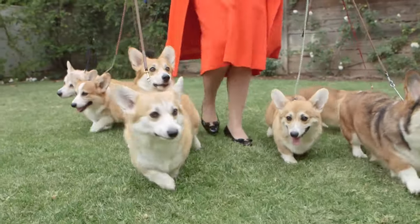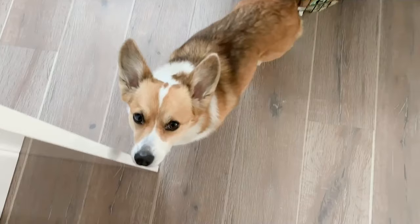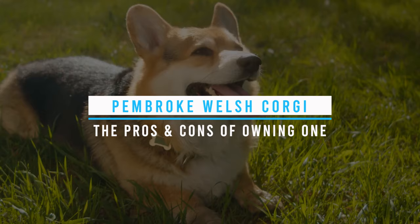Whether you've fallen in love with their charming appearance or you're just curious about owning one, this video is going to cover all the ins and outs of having a Pembroke Welsh Corgi as a furry family member. So let's take a look at the Pembroke Welsh Corgi — the pros and cons of owning one.